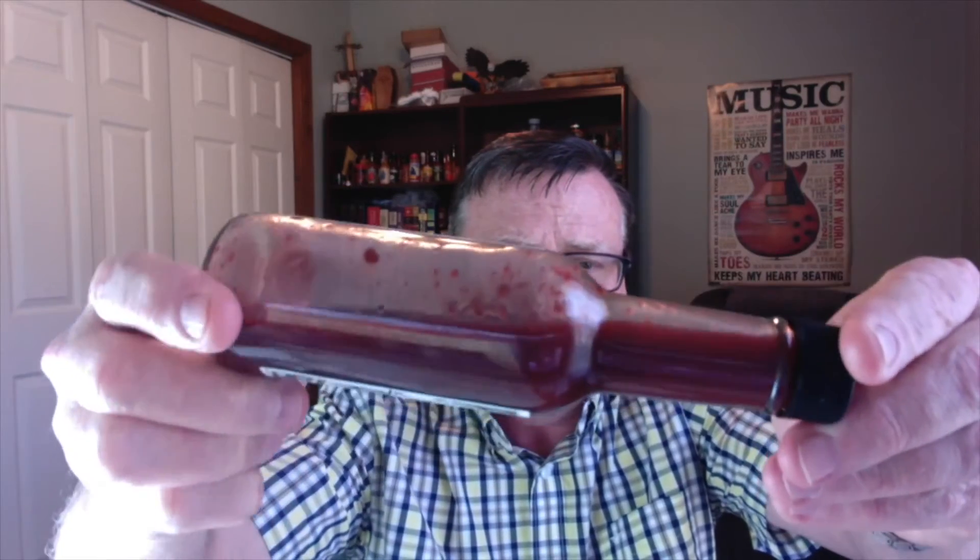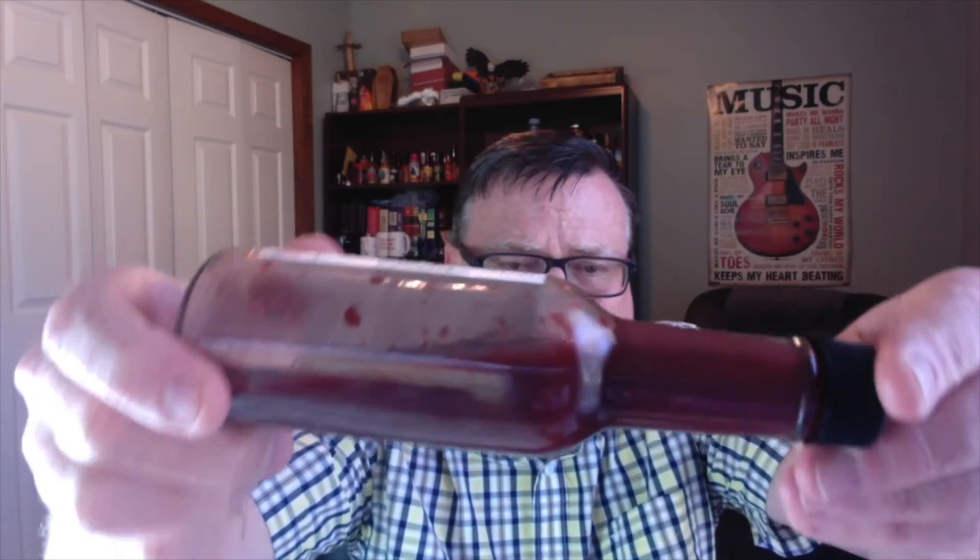This one is a little bit different in consistency than a lot of the other ones I've reviewed. This is more of a loose, thinner, definitely dark mulberry, fruit-based hot sauce. You can definitely see bits and pieces of the spices and herbs that are in here, and it has that nice dark mulberry color.